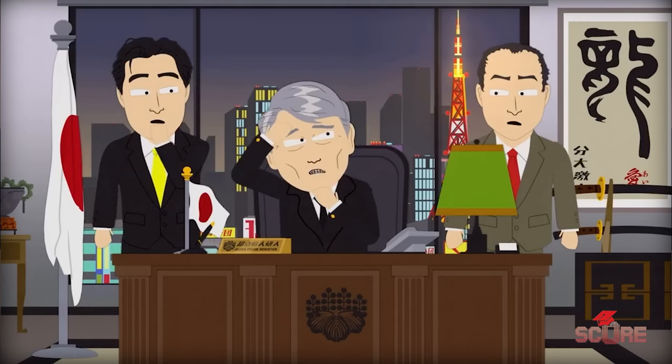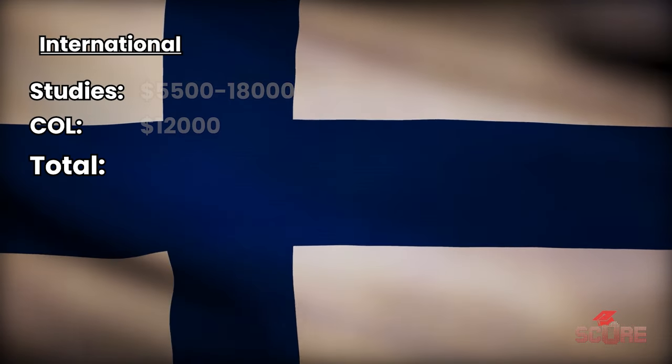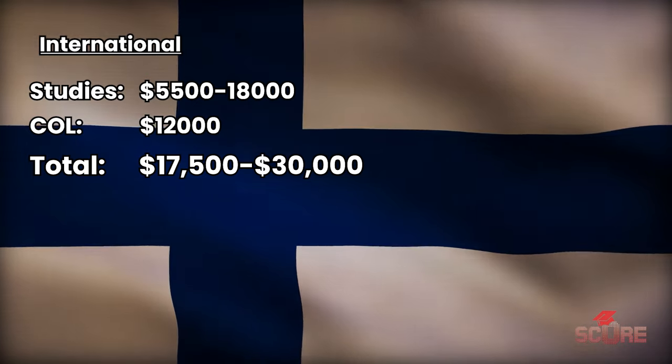Finland is free for EU citizens, but it does charge about $17,000 to $30,000 a year for other international students, depending on what you want to study.